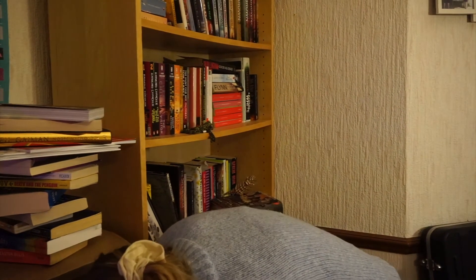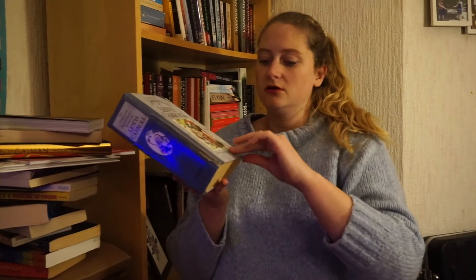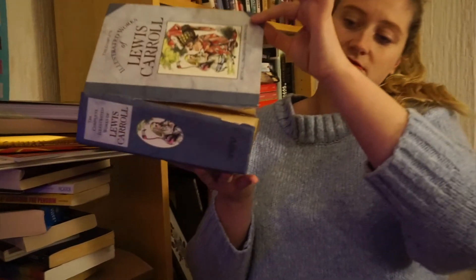The last question: do you have a book with a broken spine? Yes, I do — but it's pretty big. This is the illustrated works of Lewis Carroll. It was a gift from my grandparents when I was very small and it is very busted, so it doesn't come out very often.